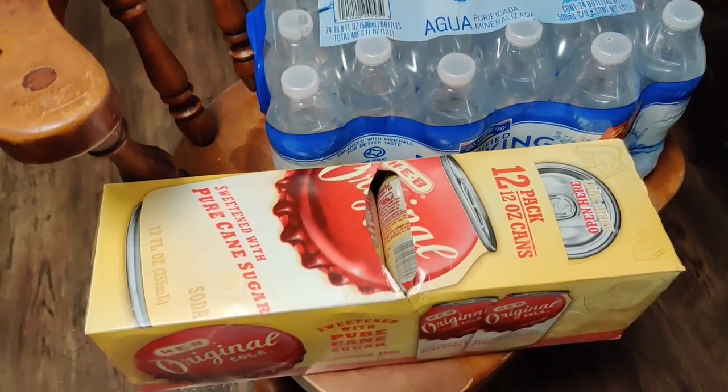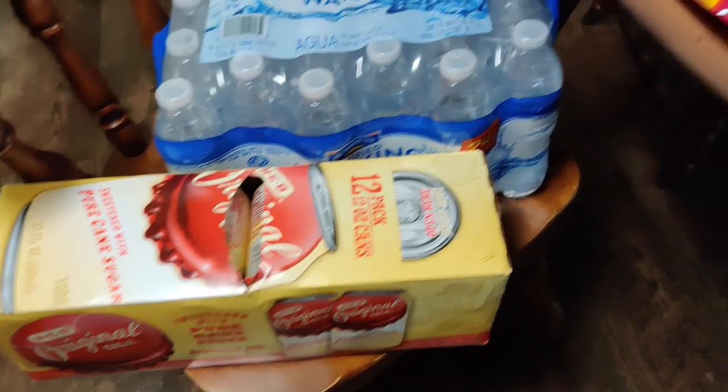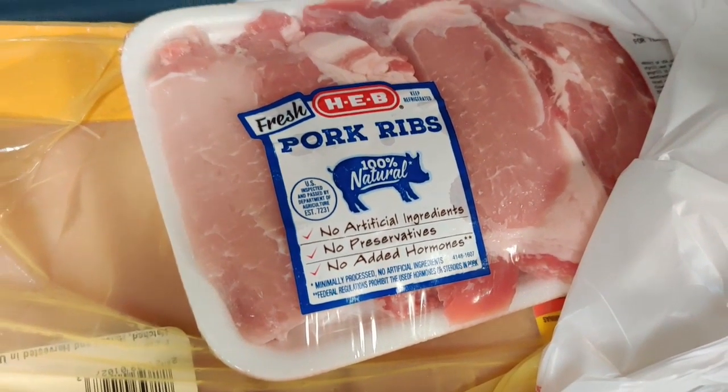So first off we got a case of water and a case of sodas. Then I'm going to show you guys all of the cold stuff so I can get it put away. We didn't get much meat this time — we did get a pack of pork ribs; we're gonna make some pulled pork baked potatoes.